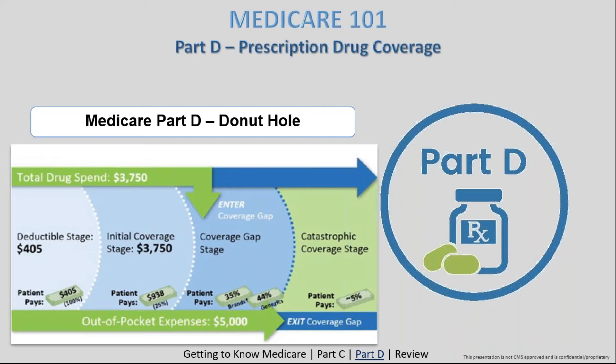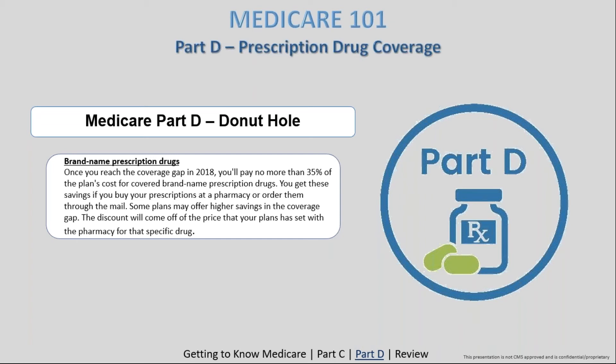To summarize the donut hole: you have an initial coverage period, then you hit the $3,750 threshold and enter the coverage gap where you pay more, then once you reach $5,000 out-of-pocket you enter catastrophic coverage and costs drop significantly. Not everyone reaches the donut hole — some plans have coverage during this gap period. You can reduce exposure to it by having a Medicare Advantage plan or by not utilizing a large volume of prescription drugs.